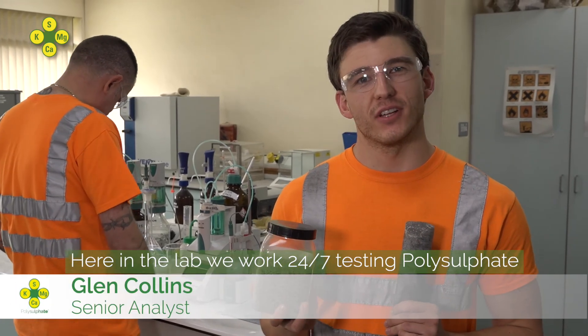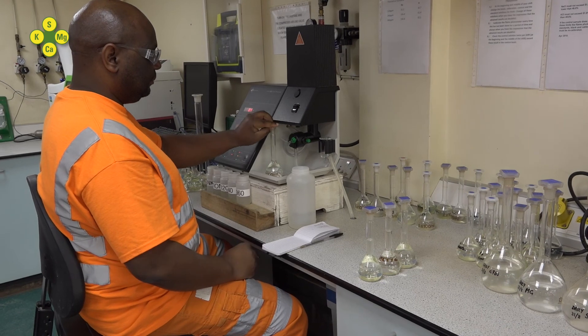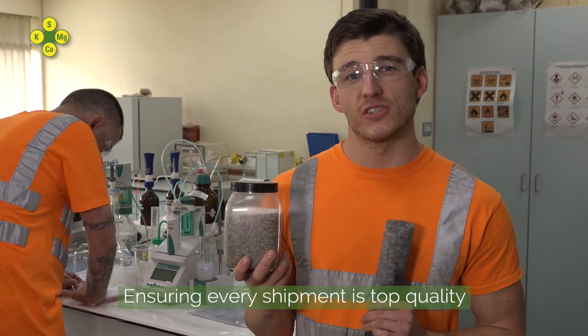Here in the lab we work 24-7, testing polysulphate, ensuring every shipment is top quality.